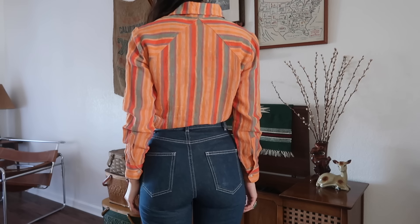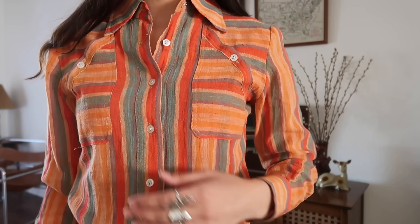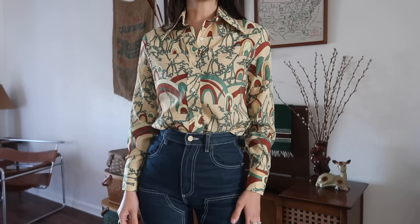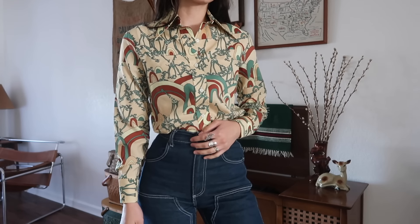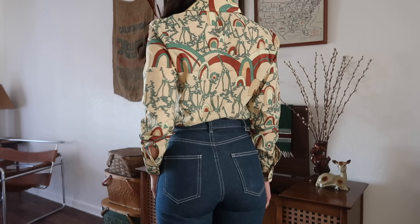Then I have some button-up tops, like this 70s one which I thought was really fun. I liked the little button detail design on the front. It's striped, but it's by a brand I'm not even going to try and pronounce. Then I found this 70s giraffe top — I loved the pattern, it's just a bunch of giraffes.